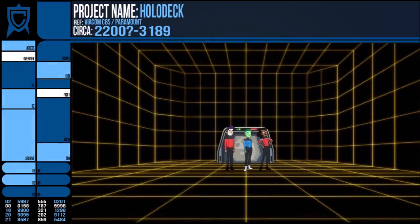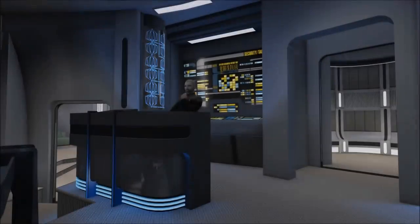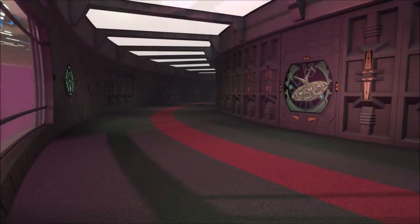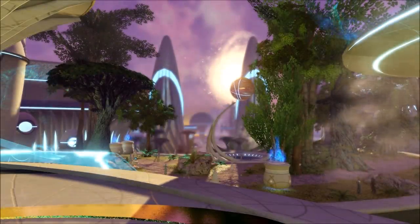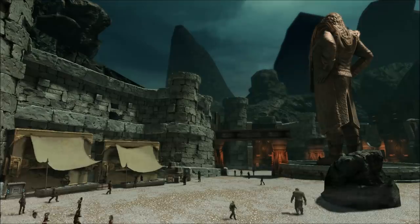Although holodecks are indeed recreational, they are 100% necessary on most Starfleet ships. Being confined to artificial environments made up of regulated air, constant internal temperature, ceilings everywhere you go, repeating corridors and a very finite amount of room surrounded by the infinite wall of space is not exactly healthy for the mind — especially species who evolved and grew up on planetary surfaces, which is like 99% of everyone in Trek.